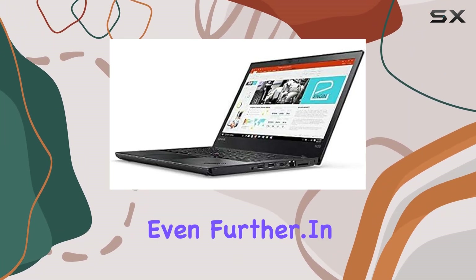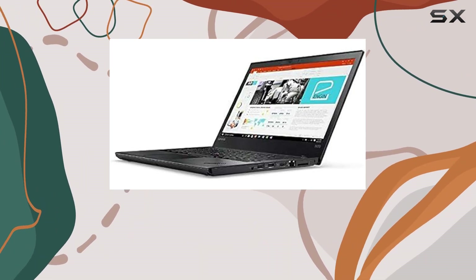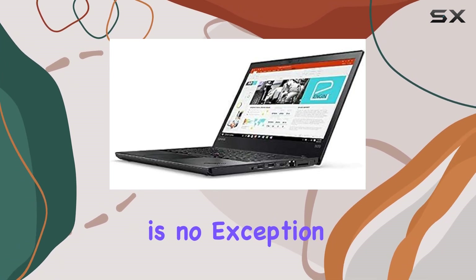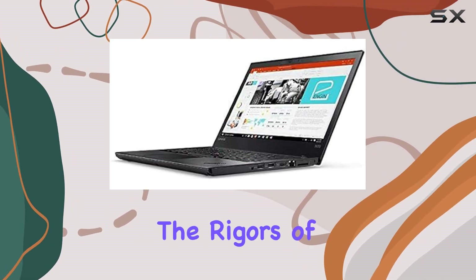In terms of build quality, Lenovo doesn't disappoint. The ThinkPad series is known for its durability, and the T470 is no exception. Constructed from premium materials, it can withstand the rigors of daily use, making it a reliable companion for professionals on the go.